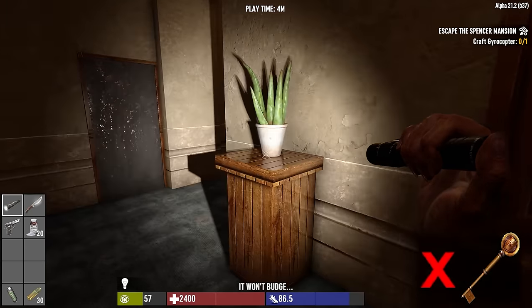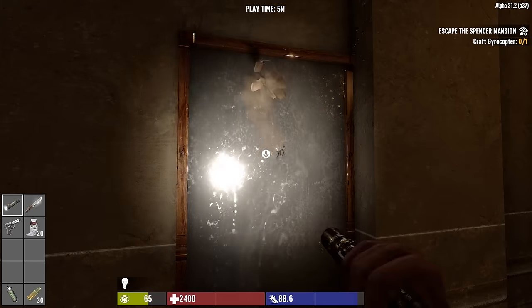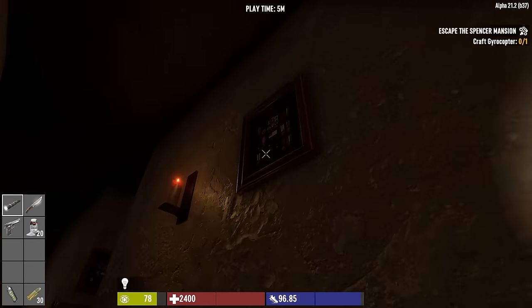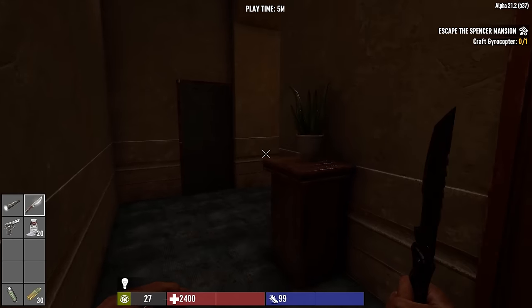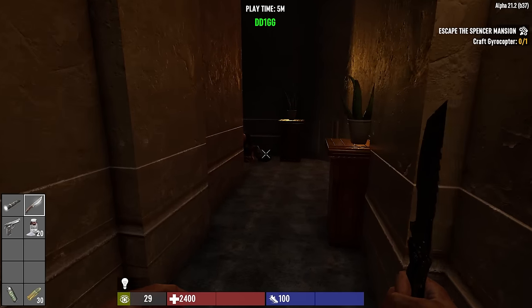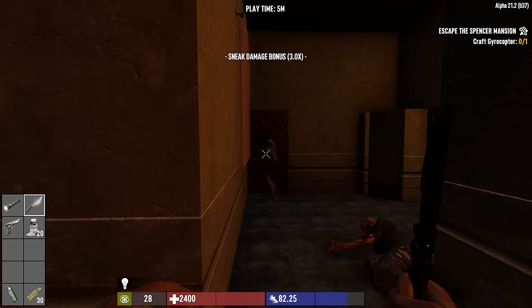A locked door there - that requires a key. So be on the lookout for a gold key or skeleton key. We'll continue checking to see if we can find anything hidden behind the paintings. We do have an awake zombie somewhere - she's going to be thrashing around for a while. There's one at the end of the hallway - let's just try to sneak up very carefully.